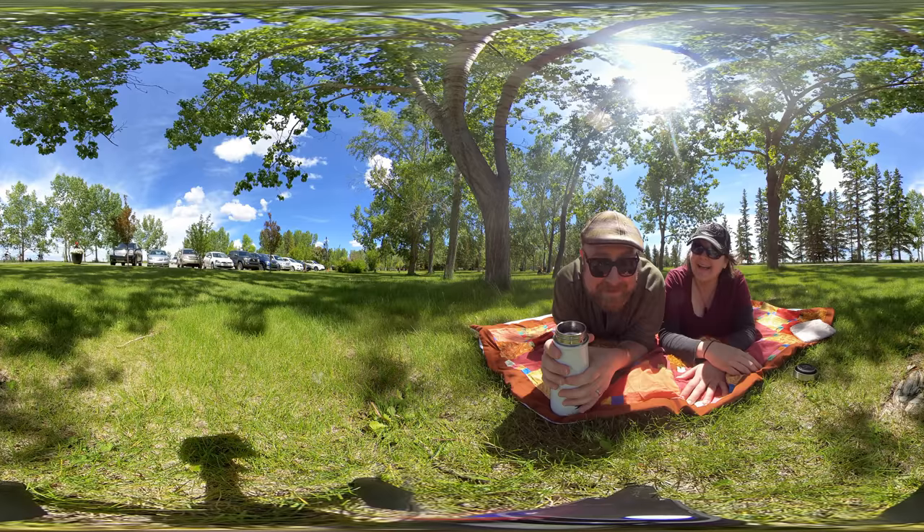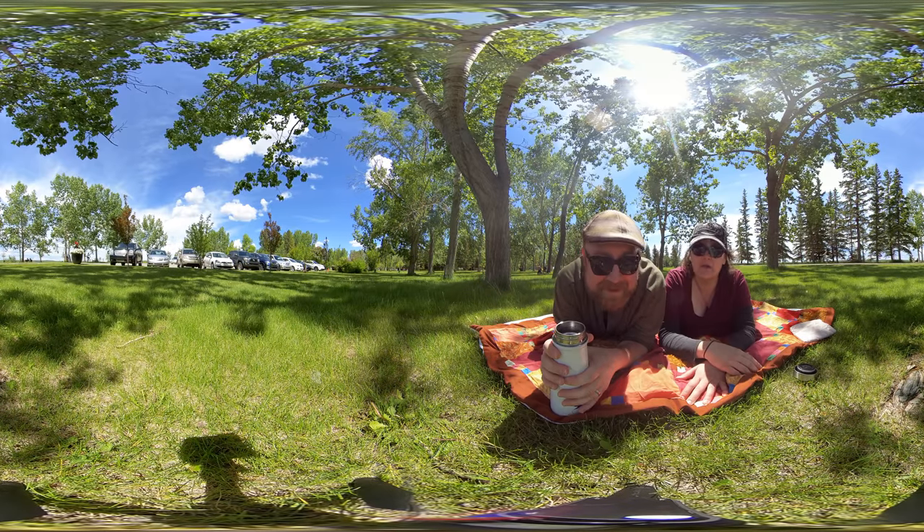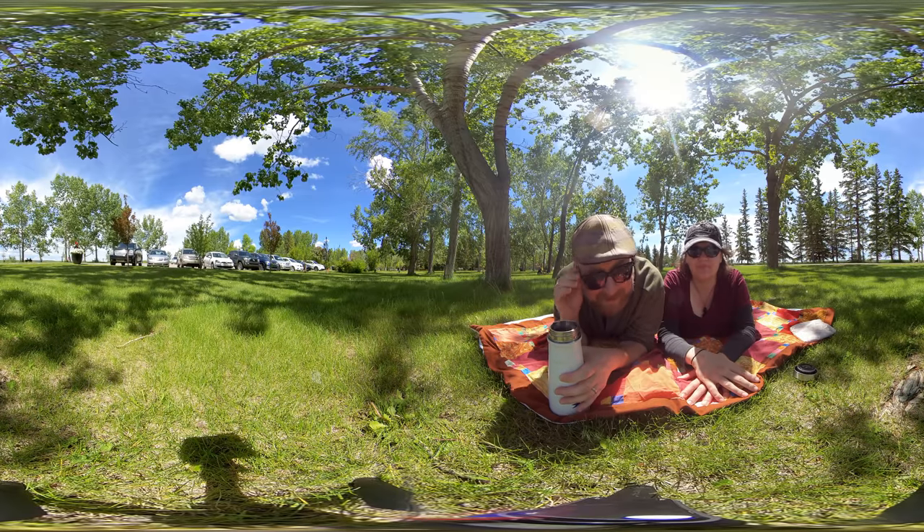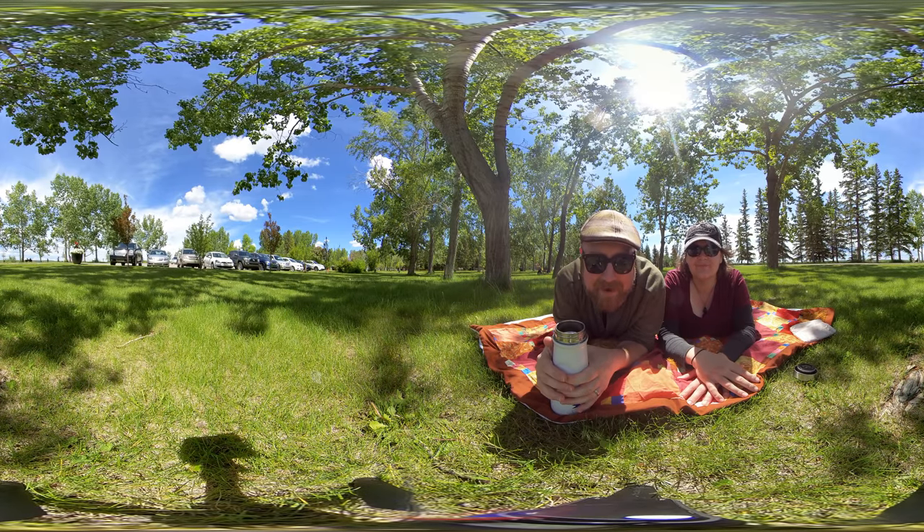Today we're in... what's this place? Glenmore Reservoir North Entrance. Yeah, Glenmore Reservoir in the park after a very long hike along the river.